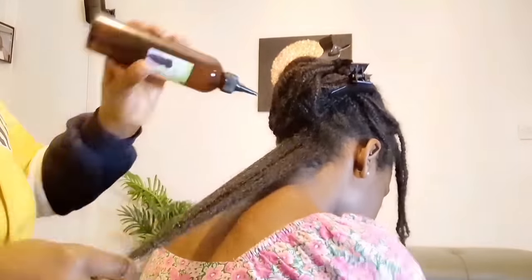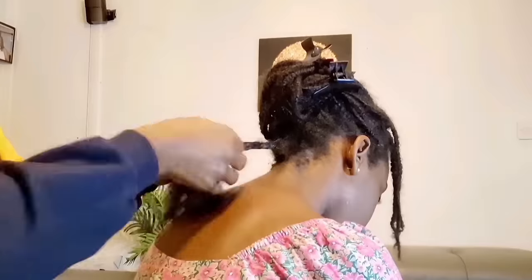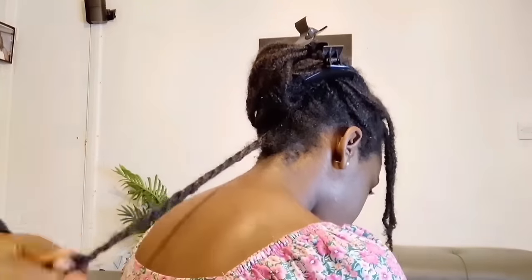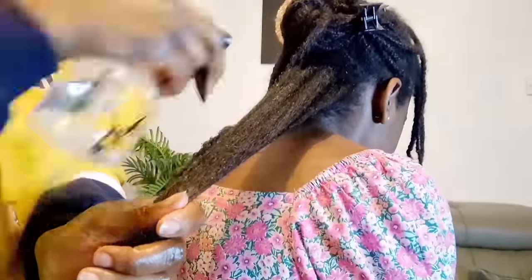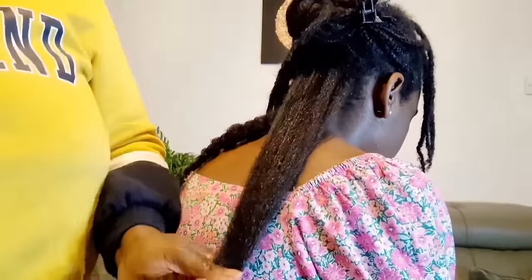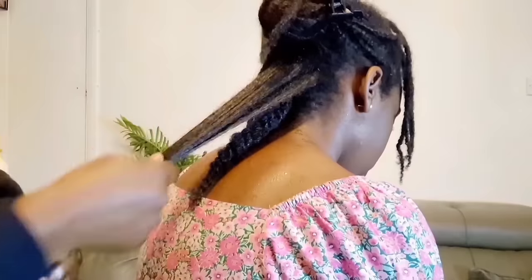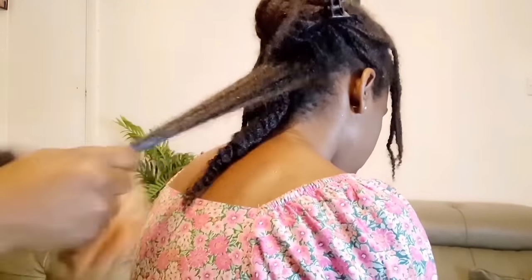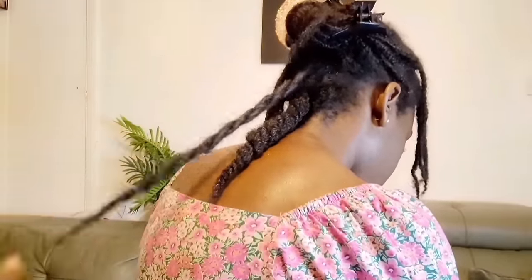Once I've taken down a number of braids, I put them together in a section, add a bit more water and pre-poo oil, and put it in a twist — making sure I put more oil at the ends, which is the oldest part. Basically, I'm layering water and pre-poo oils, then putting it in a twist. That is what pre-pooing is about.